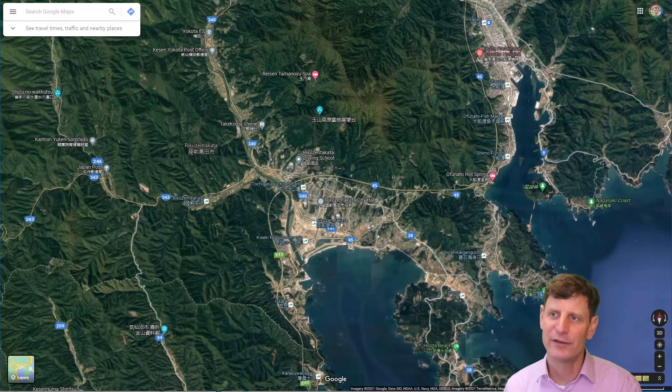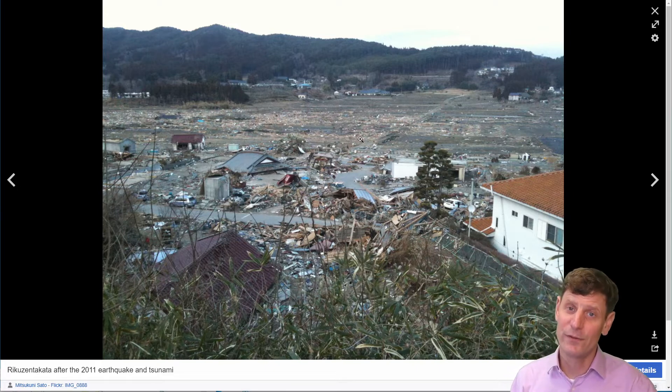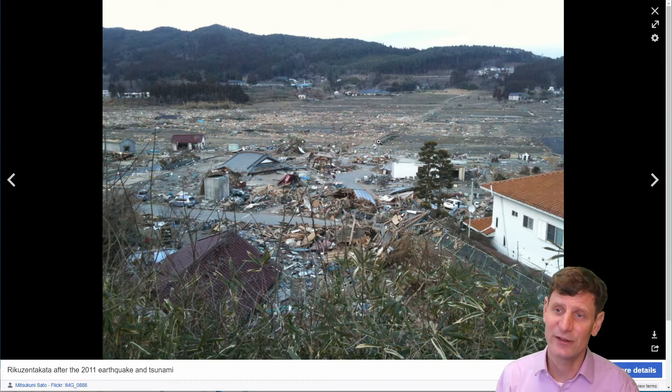Rikuzentakata was nearly completely leveled by the tsunami. Here's a photo of the remnants of the town — you can see they've been cleaning some of it up, but this is right after the devastation with the road cleared for emergency access and debris everywhere. These are former fields in the background. The entire main part of town was leveled.